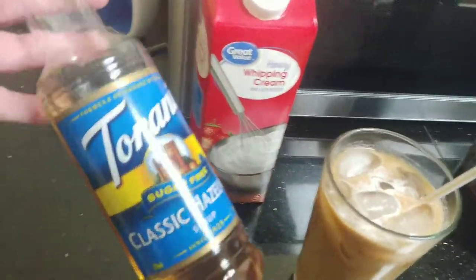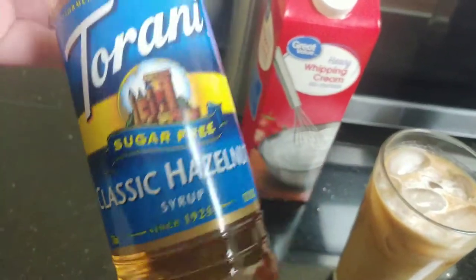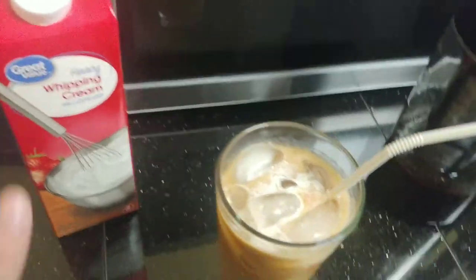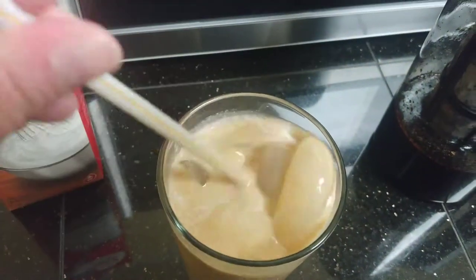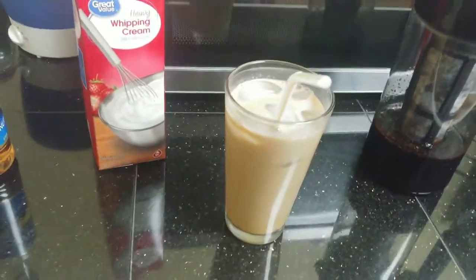I added some of this sugar-free classic hazelnut syrup, probably about three tablespoons because I like it really sweet. I added two tablespoons of heavy whipping cream and some ice, and this is it. I'm going to drink this and probably have lunch in a few hours. We'll see how I feel.